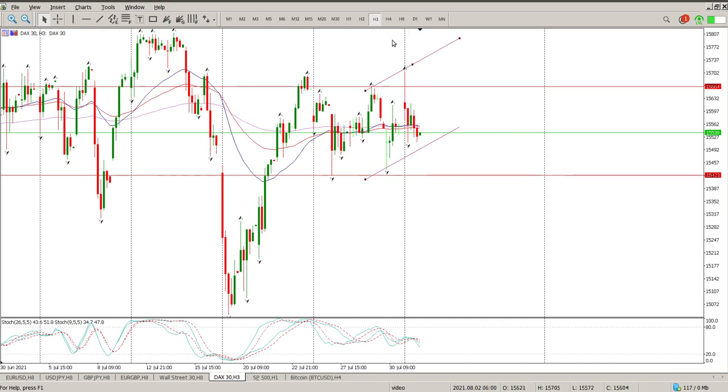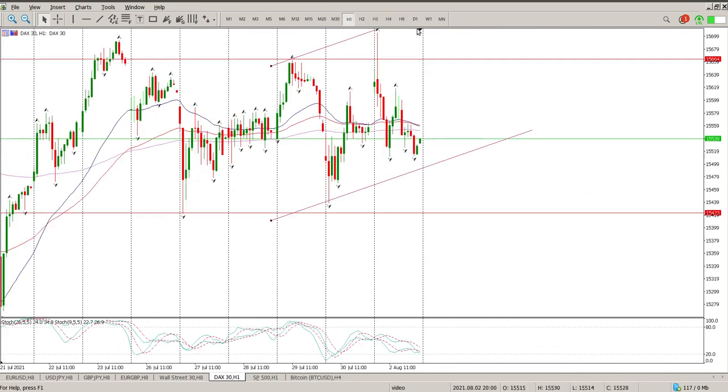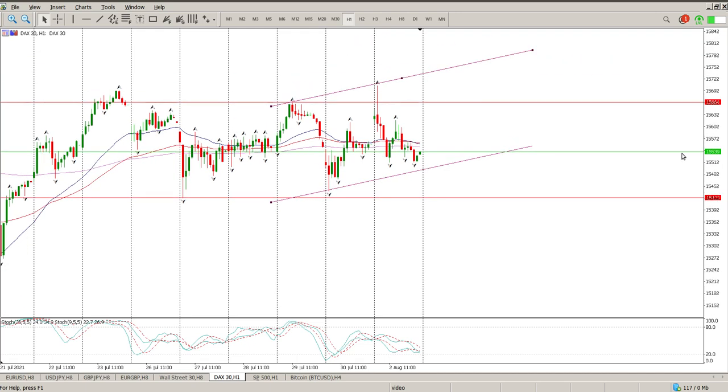Even on the three-hour chart, you're looking for this kind of setup, but there's nothing brewing. We are coming down on the hour, so possibly a move back to the top of the range is the most logical structure at the moment. But when price is sideways I sit on the sidelines, and that's exactly what I'm doing. Hope it helps someone and we'll catch up with you tomorrow morning. Cheers.